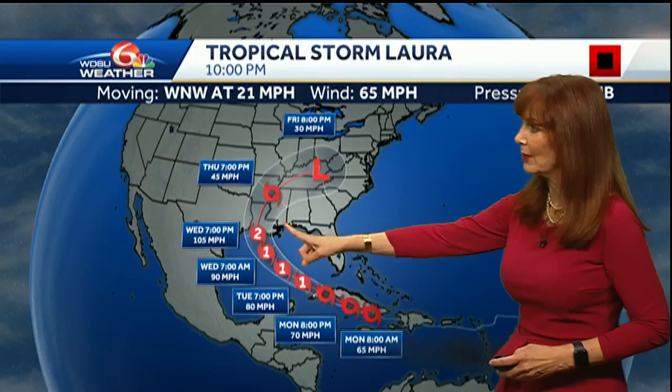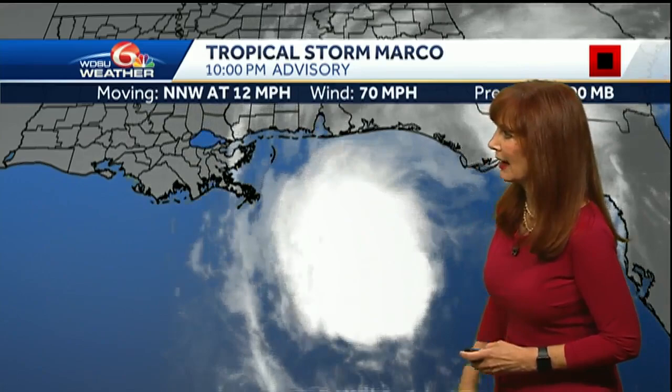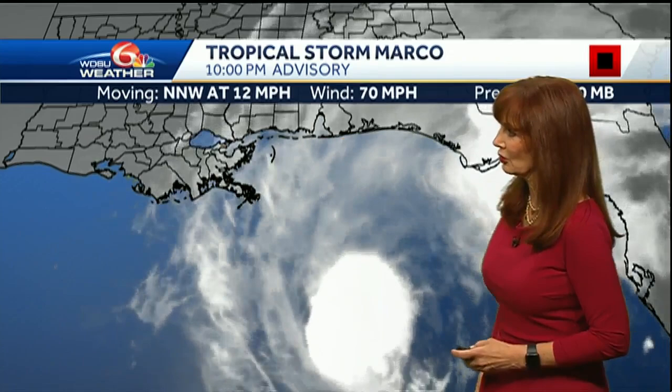Notice how the forecast track for Laura has shifted to the east across Louisiana. Laura is looking better organized. Marco, on the other hand, is not so organized, dealing with dry air and strong winds aloft, but it is definitely moving to the north with heavier rain on the northeast side. Where Laura's center is, it's dealing with strong southwest shear that is pushing the rain to the northeast.